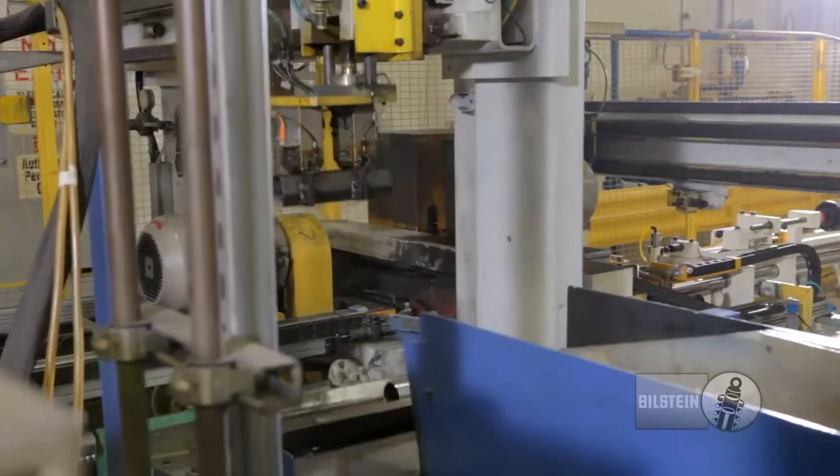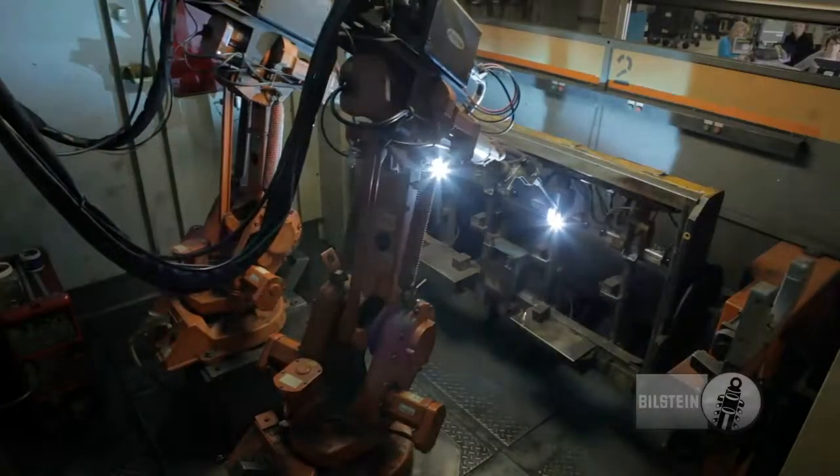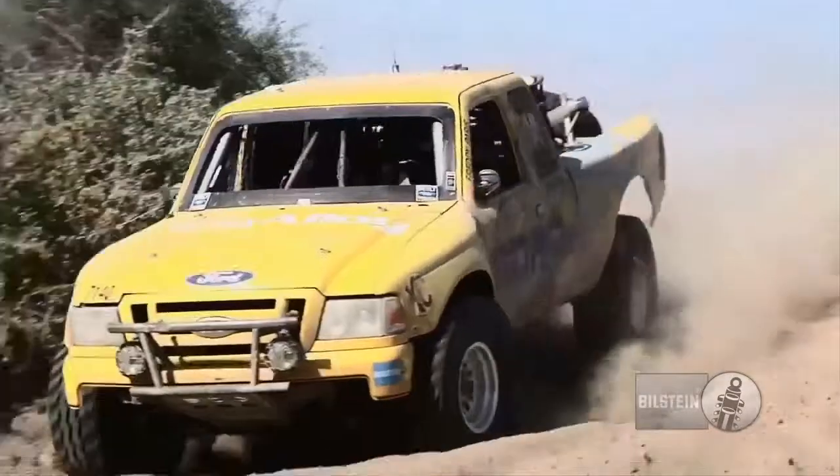At ThyssenKrupp-Bilstein, we're committed to excellence in performance, durability and value. This dedication helps to secure our position as the pace-setter for the ultimate ride experience and driver emotion.